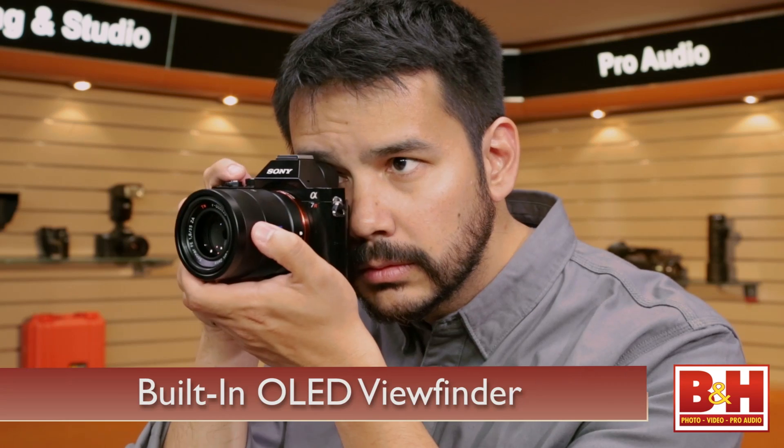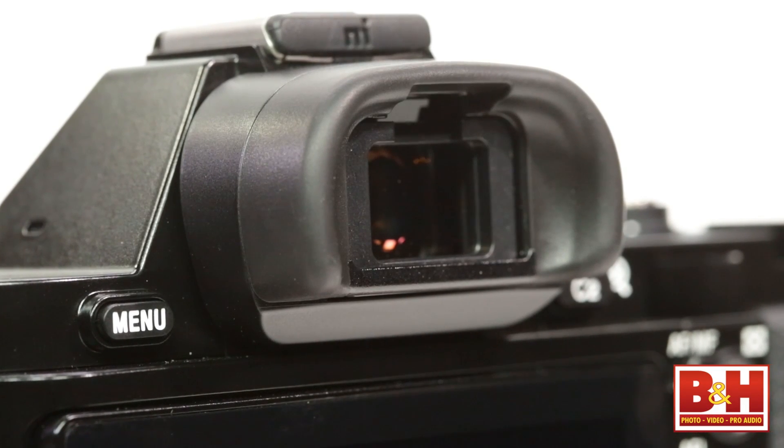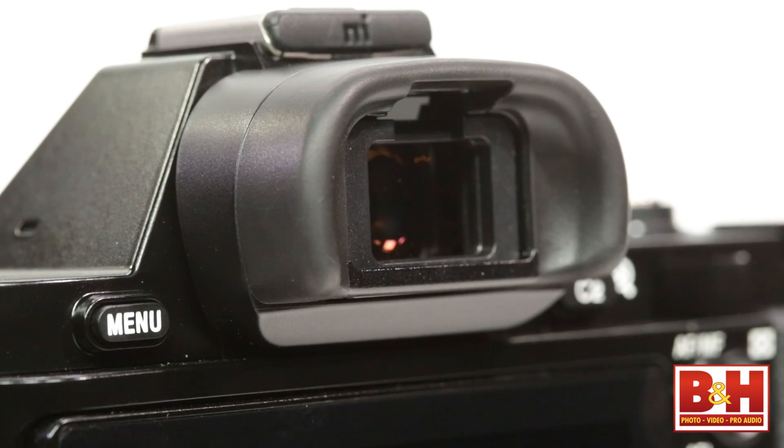The OLED viewfinder gives so many more advantages than an optical viewfinder. You can concentrate on picture-taking instead of worrying about your equipment. You can see where your highlights are going to be, see into the shadows — exactly what you see is what you get. If your picture is underexposed, it's going to be underexposed in the viewfinder. Your white balance, depth of field, video performance — all these things can be seen through the viewfinder, so you don't have to worry about setting them separately.